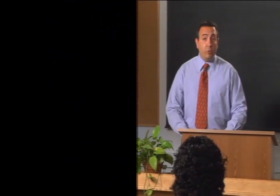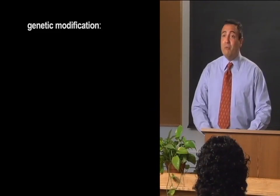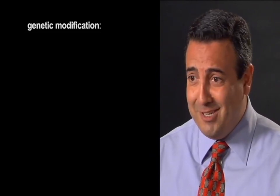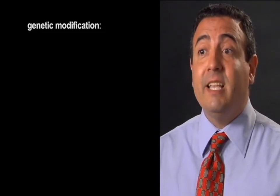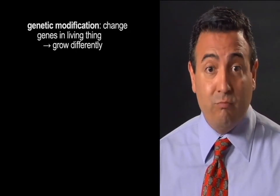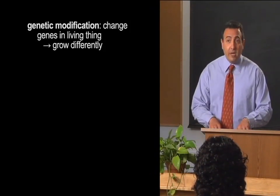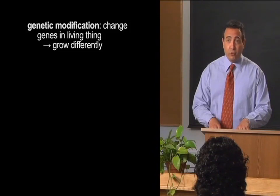My friends, today we're going to continue with our discussion of genetic modification. Does everyone remember our definition? Let's recap. Genetic modification is when we change the genes inside of a living thing to make it grow in a different way. Today we're going to talk specifically about genetically modified food, or GM food for short.